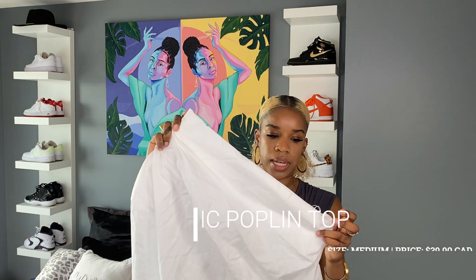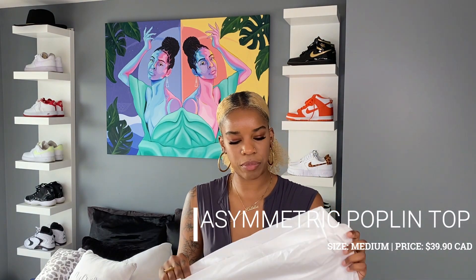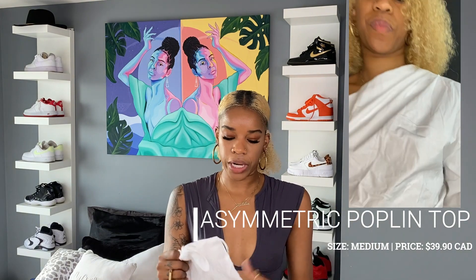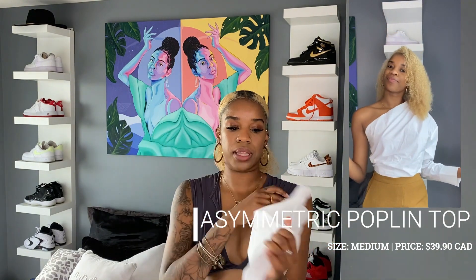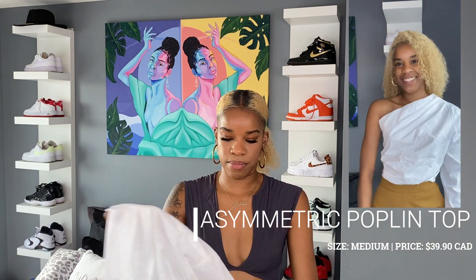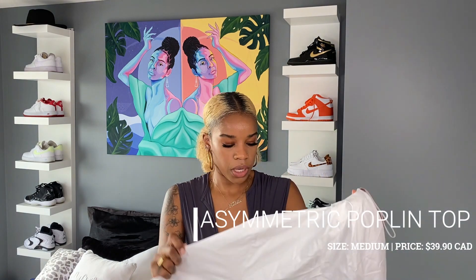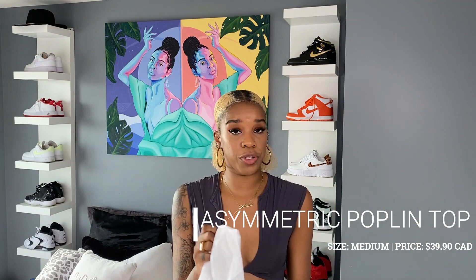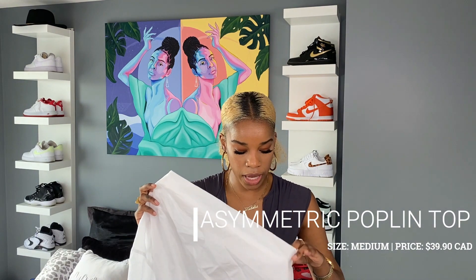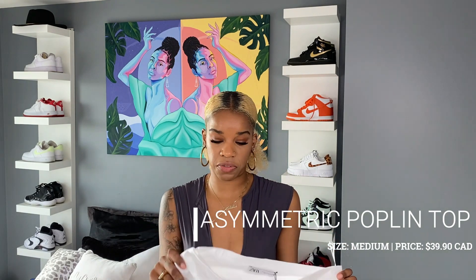So to start off, I got a couple of tops. The first one is the asymmetric poplin top. The material is like a dress shirt kind of material — a cotton-based fabric. It is a one-shoulder top, and the buttons come undone at the back so you can put the shirt on. It's just a one sleeve with a little bit of ruching at the top and on the side as well. Super cute for work, but I think you can also dress it down with a pair of jeans, Bermuda shorts, or some sandals for brunch.